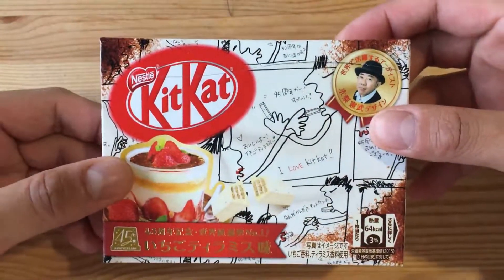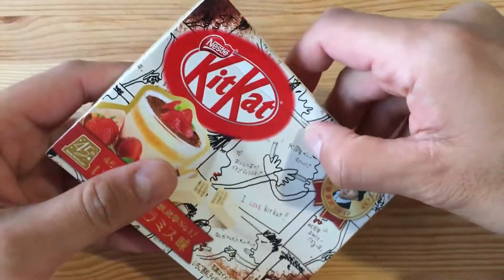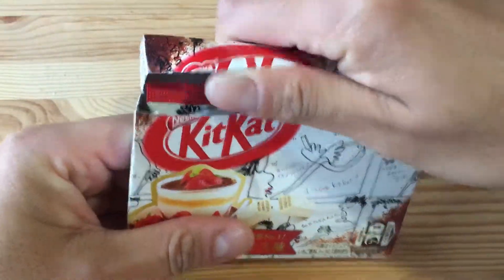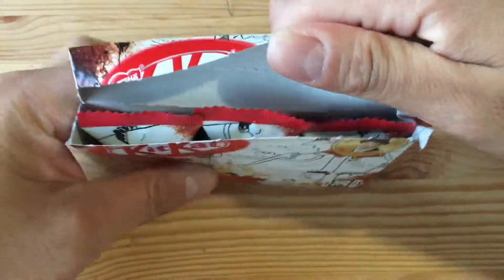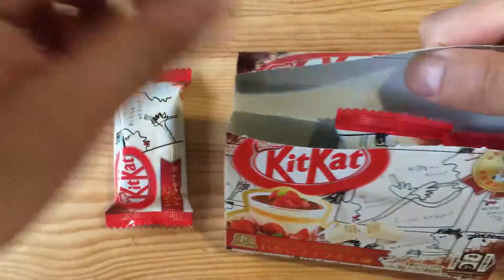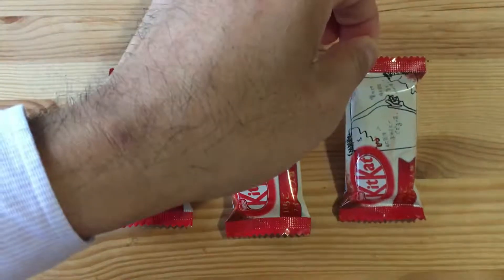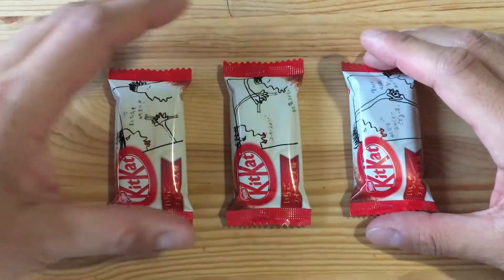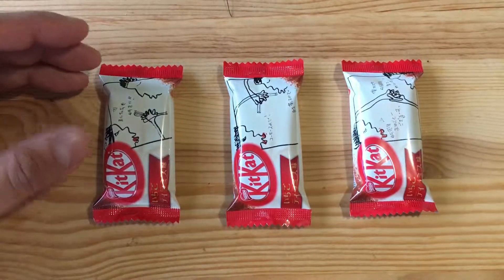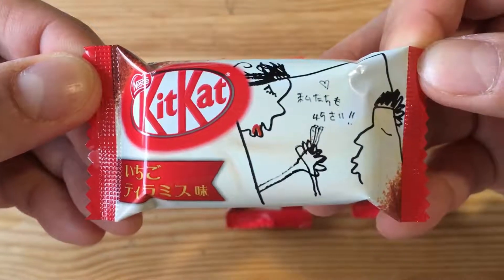Let's open it up. Just like the other Kit Kat that we tried before — the Iokan — it comes in a box of three mini sized.